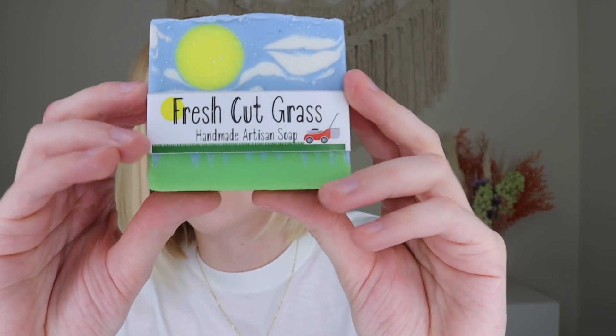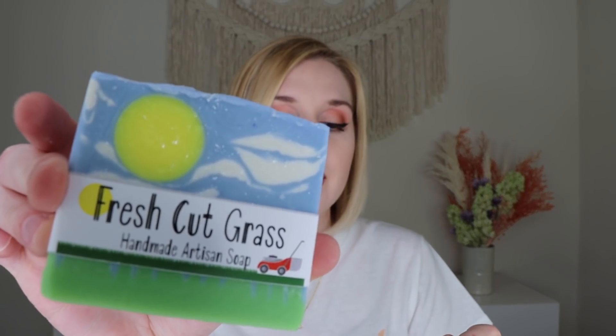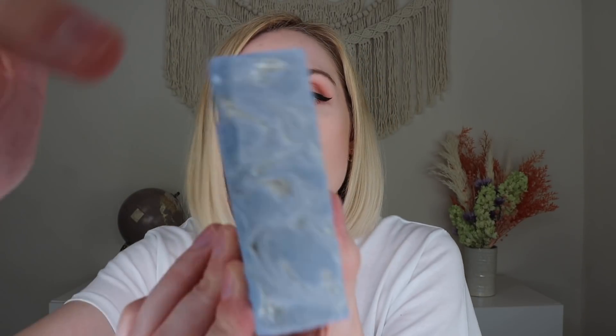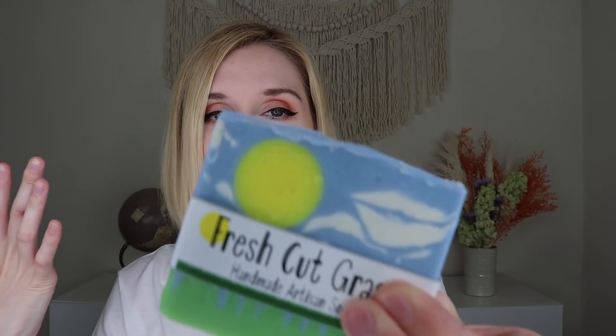Look at this bar of soap — it is gorgeous. It looks like little grass on top, and it smells like fresh cut grass. Fresh cut grass soap is scented with a blend of fresh juniper and lemon with a base of earthy cedarwood. I'm not the biggest fan of the smell of fresh cut grass, but this one smells okay — it kind of just smells fresh. I just love the creativity of the bar of soap. The last one I got was little carrots in a garden and it was adorable. These are really cool artisan bars of soap.